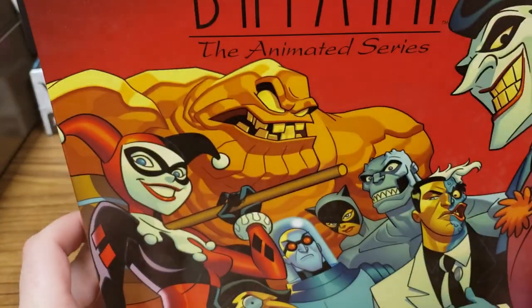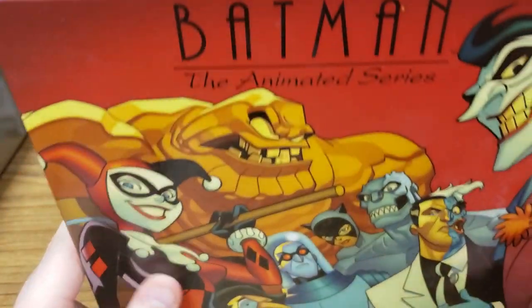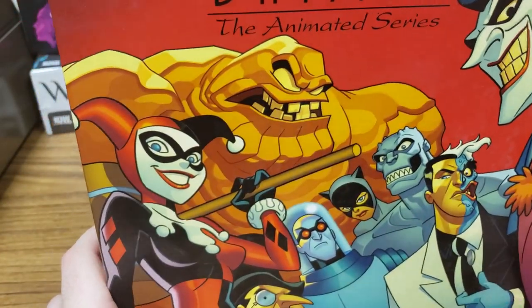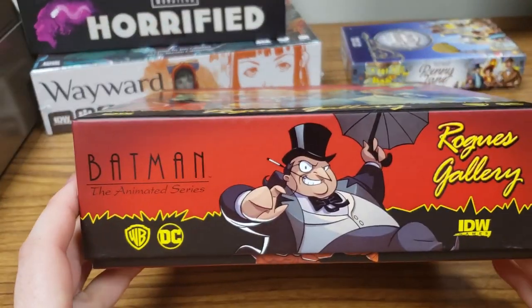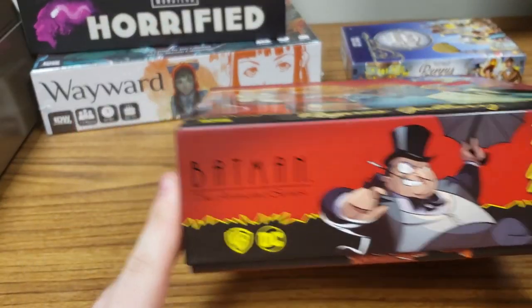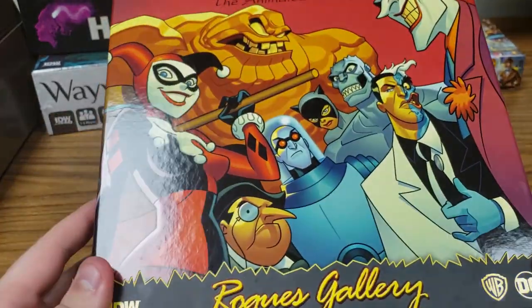Hello everybody, this is Dan from the Fandamentals with another unboxing of a game that I am very very excited about. It is Batman the Animated Series Rogue's Gallery from IDW.